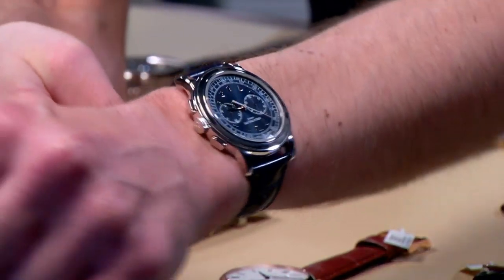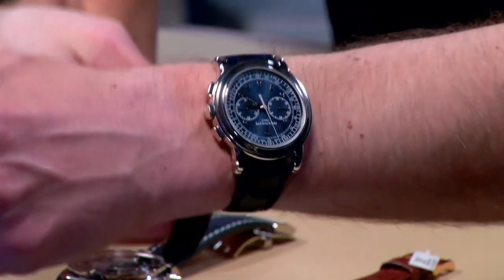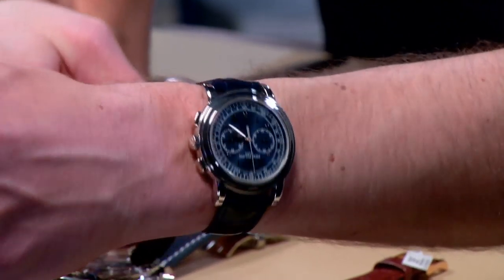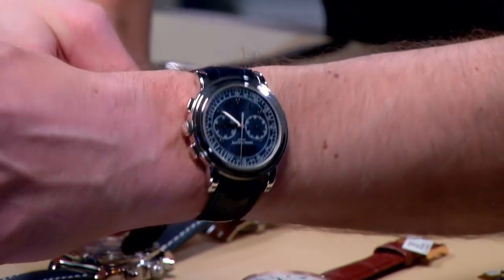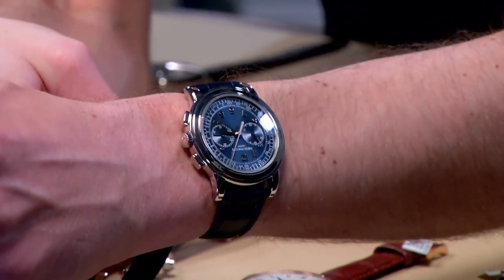It's only about 48 millimeters from lug to lug, so don't be afraid of the 42 millimeter case, which was styled in the fashion of a prototype pilot's watch that was itself 46 millimeters — and you'll find that one in the Patek Museum. You might find this one on your wrist.